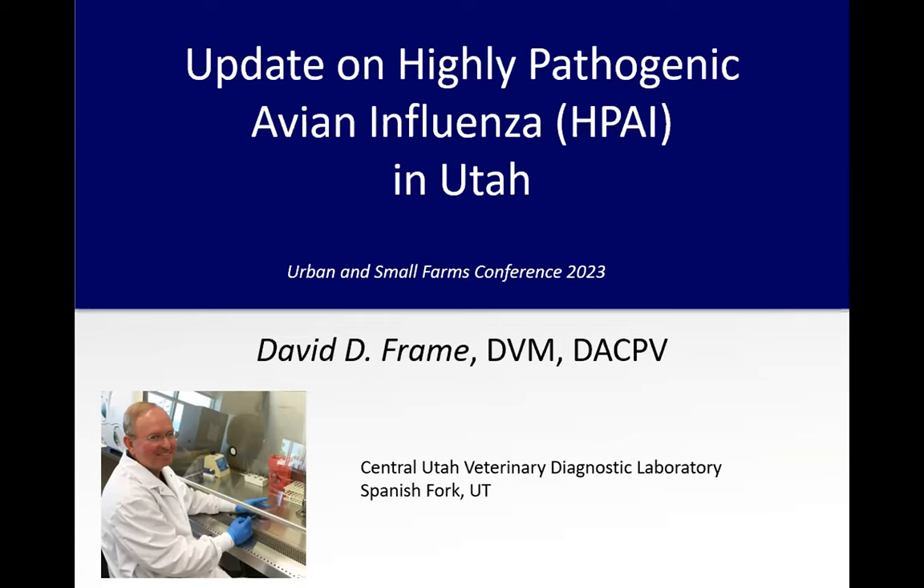It's finally jumped across the sea, and now we've been dealing with it. I just want to give you a little bit of an update — first an overview, then an update of what's happening in Utah, and then what you as producers can do to keep your chickens from having problems.